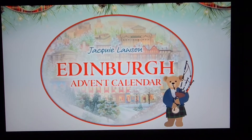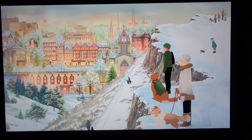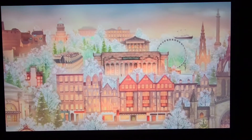The scene for this year's Jackie Lawson Advent Calendar is the picturesque city of Edinburgh. From medieval alleyways to Georgian grandeur, from the imposing castle down the Royal Mile to Holyrood Palace, you'll be immersed in 25 days of Christmas celebrations in the ancient capital of Scotland.